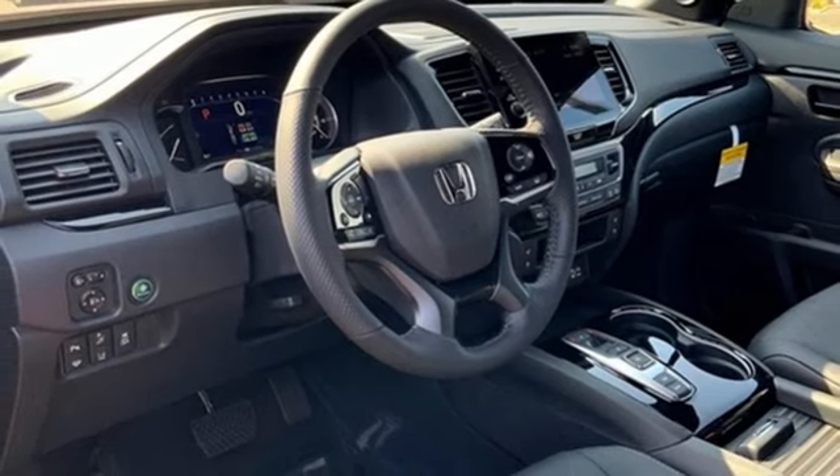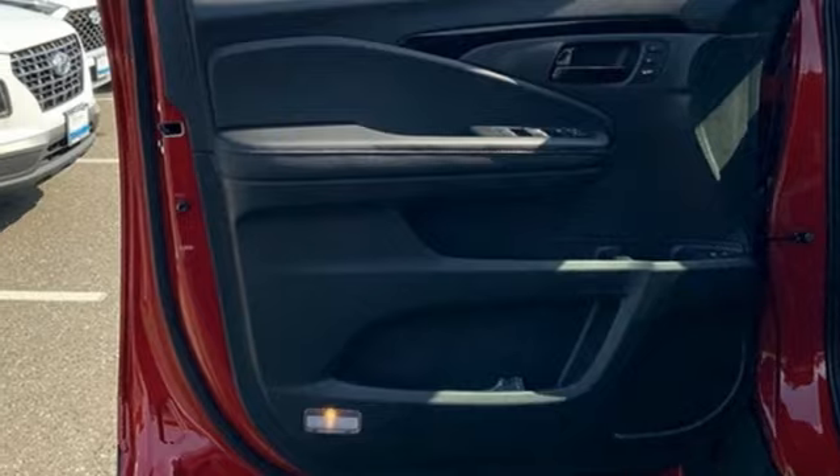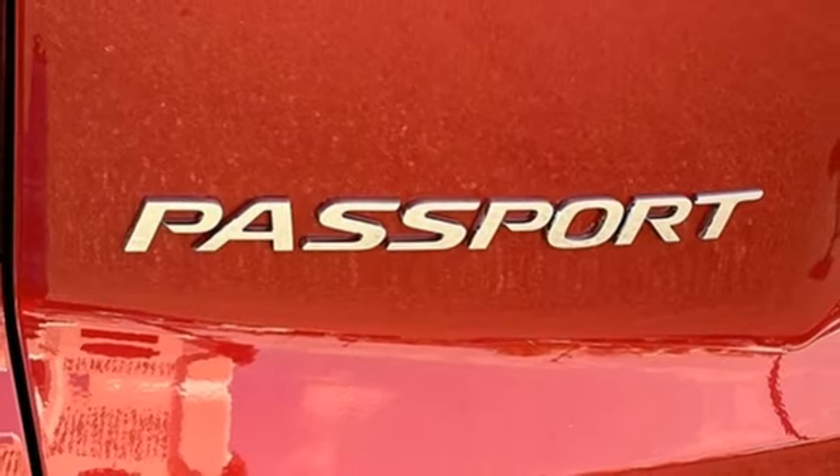Heated steering wheel, Wi-Fi hotspot, streaming audio, hands-free liftgate, inductive device charging, and heated and ventilated leather bucket seats.